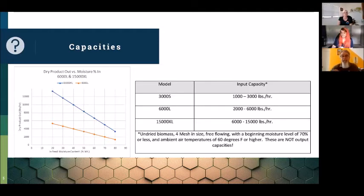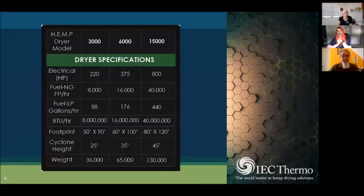Here's a list of our specs and requirements for our systems — the 3000, the 6000, and the 15000. Our systems all run off natural gas or liquid propane, plus electricity. You also need an internet connection for the MCCs. For electrical horsepower: along with a sale you get a detailed letter giving information for the electrician, the natural gas company, and the plumbing operation. The 3000 requires 8 million BTUs, the 6000 requires 16 million BTUs, and the 15000 requires 40 million BTUs.